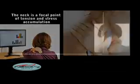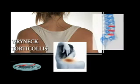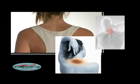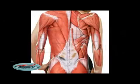The neck is a focal point of tension and stress accumulation. Torticollis is an unnatural and painful condition in which the head leans to one side because the neck muscles on that side are contracted. These effects are transmitted to the head and to the entire muscular system.